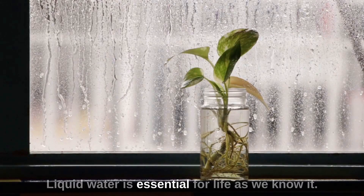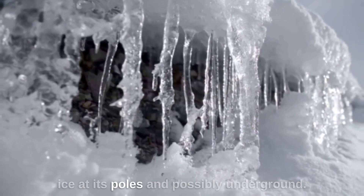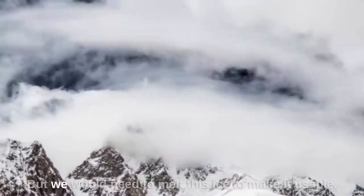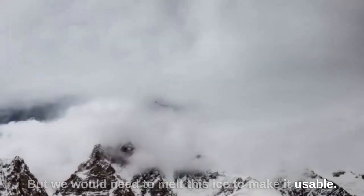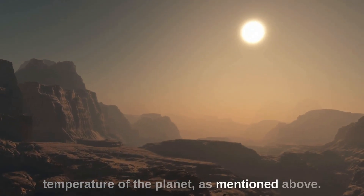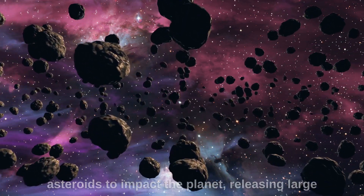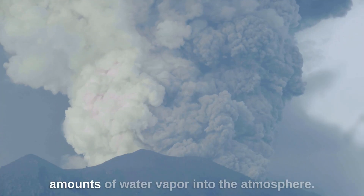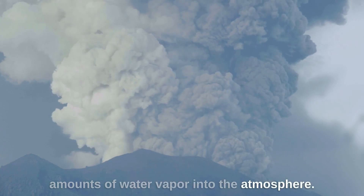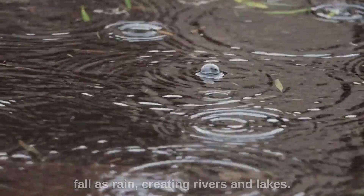Liquid water is essential for life as we know it. Mars has water in the form of ice at its poles, and possibly underground, but we would need to melt this ice to make it usable. This could be done by increasing the temperature of the planet, as mentioned above. Another way is to redirect comets and asteroids to impact the planet, releasing large amounts of water vapor into the atmosphere. This water vapor could then condense and fall as rain, creating rivers and lakes.